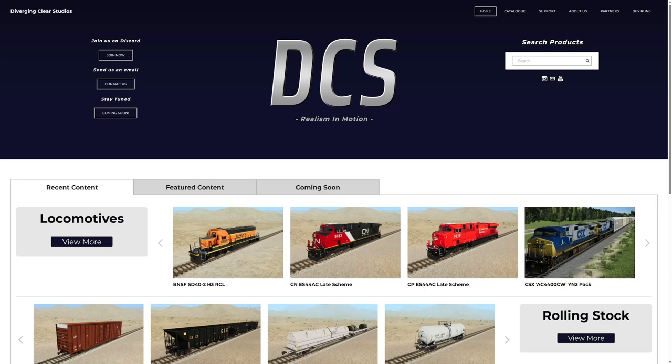Hey, what's up guys, welcome to another Run 8 Train Simulator video. Today we're going to take a look at the DCS site and a few of their latest wares. DCS, of course, is Diverging Clear Studios — not Digital Combat Simulator — but they are both great in their own right. This is a collection of some of the more talented enhancement creators and modders within the running community, and not just Run 8 — other stuff too, Train Sim Classic, you name it.